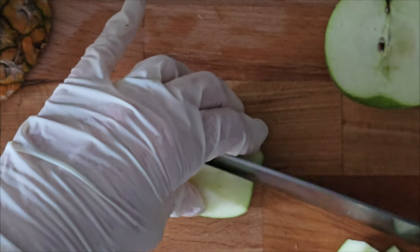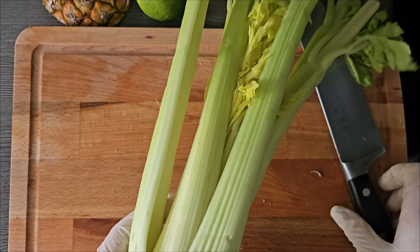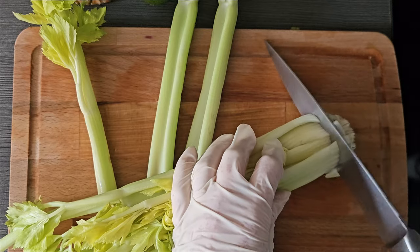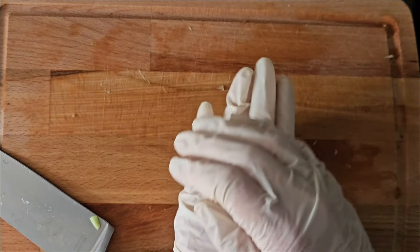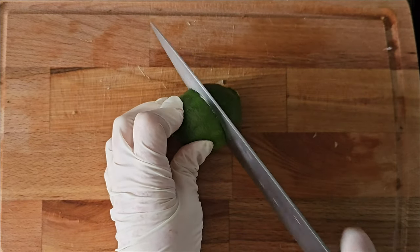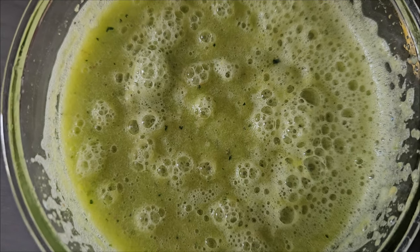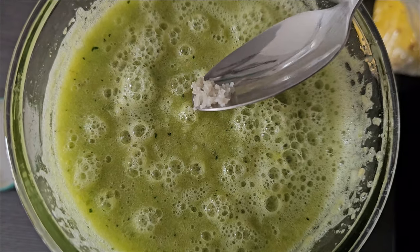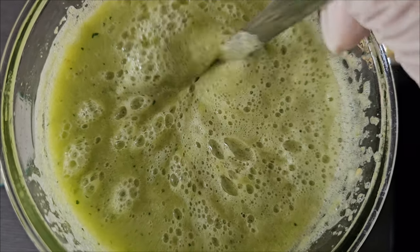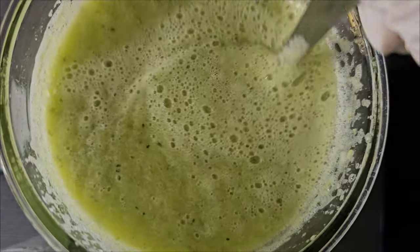Now let's get our apple — do you prefer green apples or red apples? The last thing to chop is the celery. It's a little bit old but it will do just fine. Lastly, some lime juice. Before cutting your citrus, we're going to add a secret ingredient as well: a pinch of Celtic salt. Celtic salt has amazing benefits for your health — I put a little bit in my water every time to hydrate my body.